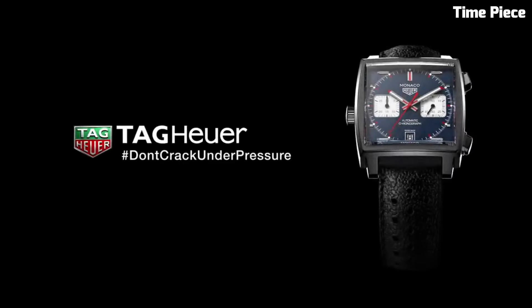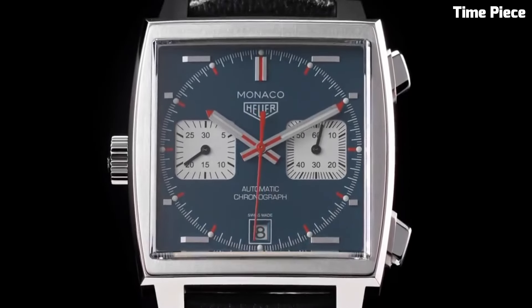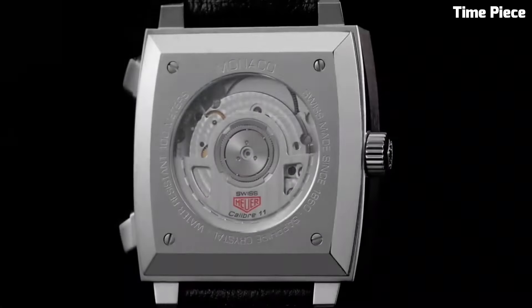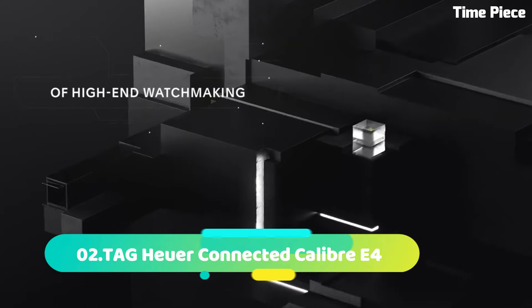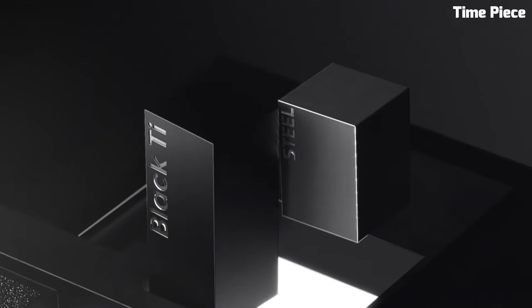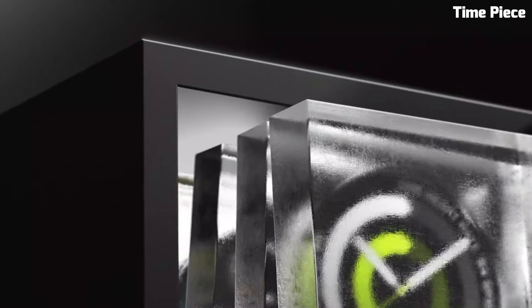This watch is powered by a precise automatic movement, reflecting Tag Heuer's commitment to craftsmanship and accuracy. Its fusion of vintage aesthetics with modern technology, such as sapphire crystal and water resistance, exemplifies Tag Heuer's commitment to innovation.